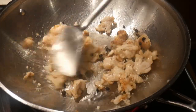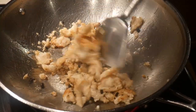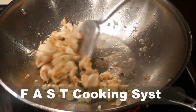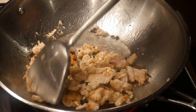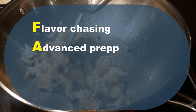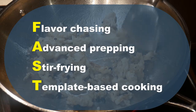For many people, including myself, cooking is a chore, particularly if you don't enjoy doing it. I developed the fast cooking system so that I can make home cooking fun and pleasurable. The word FAST is actually the acronym for flavor chasing, advanced prepping, stir-frying, and template-based cooking.